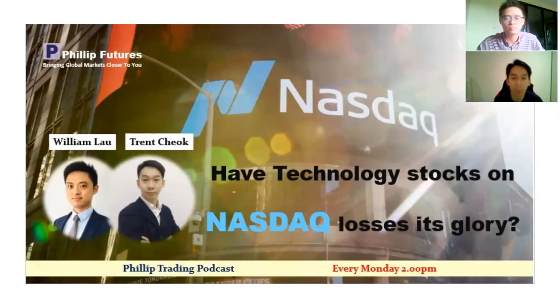Hello and good afternoon to everyone tuned in live with us on another episode of Philip Trading Podcast. I'm your host for today and my name is Tren. With me here today is my colleague William, a senior marketing executive from Philip Futures. How are you today, William?